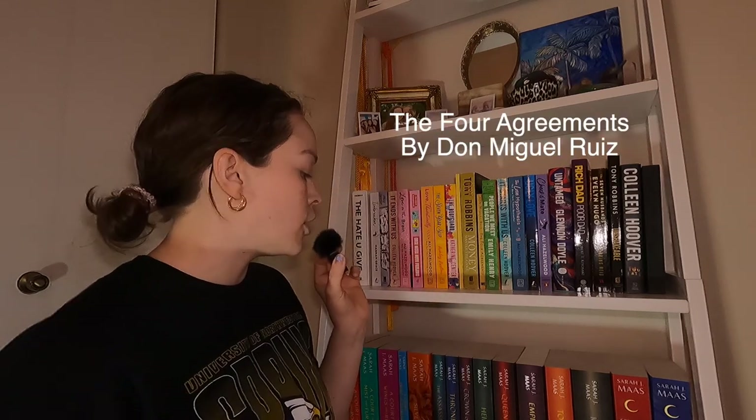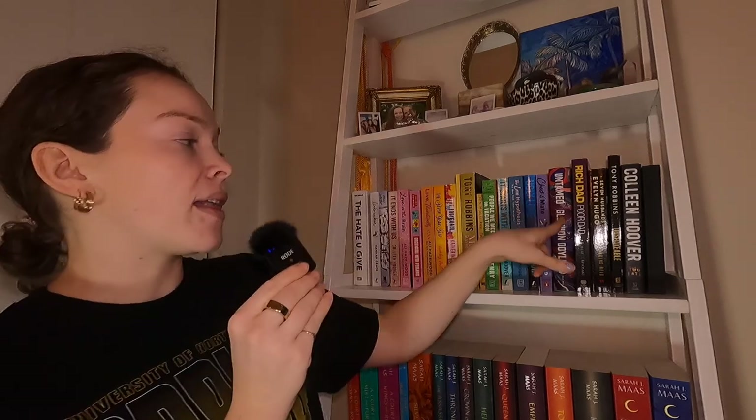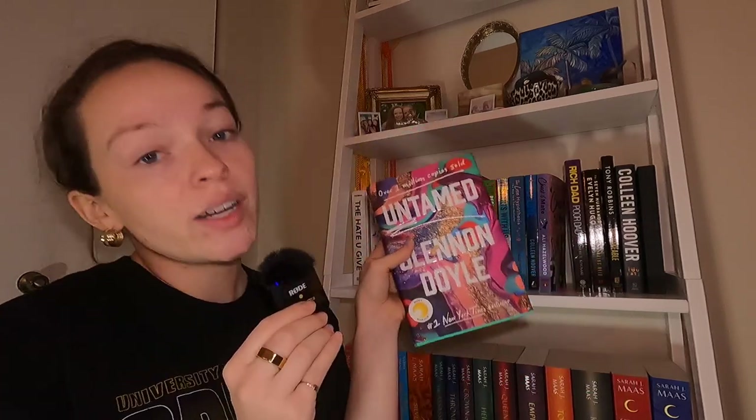The Four Agreements — that's another philosophical one, kind of like The Alchemist; it's a good time. And for all my ladies — and honestly men should probably read this too — Untamed by Glennon Doyle. Not only is she married to the queen herself, Abby Wambach, but she writes amazing books. You're a cheetah — embrace it.